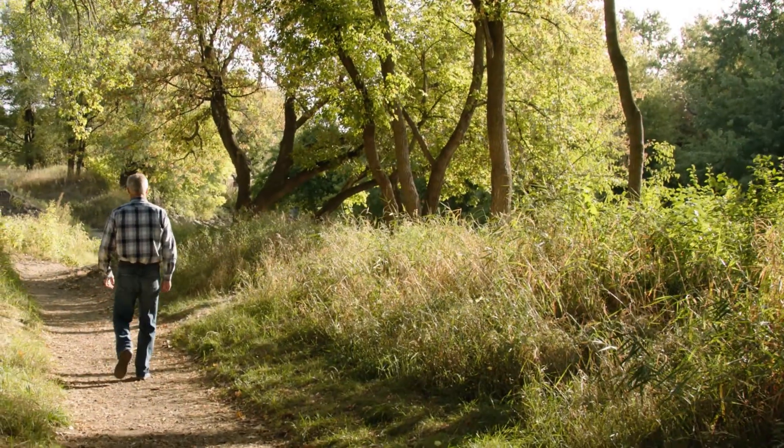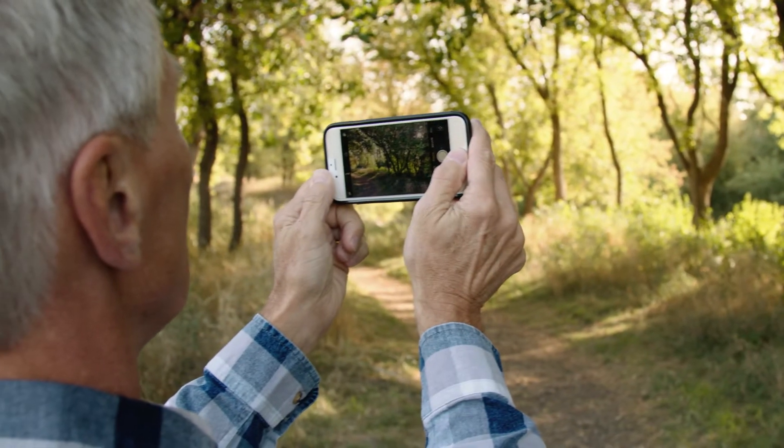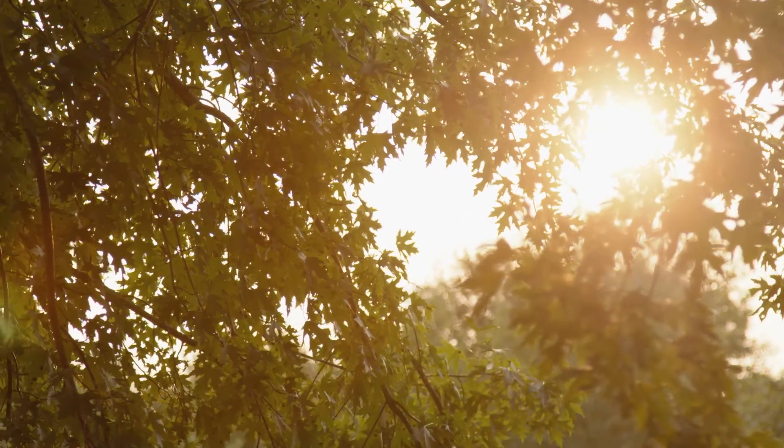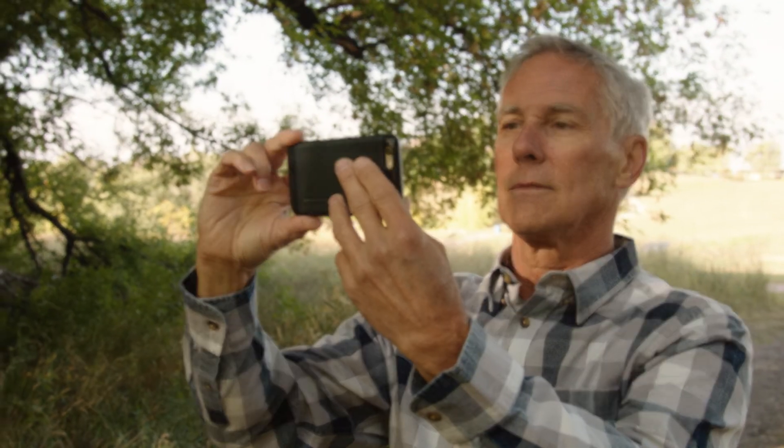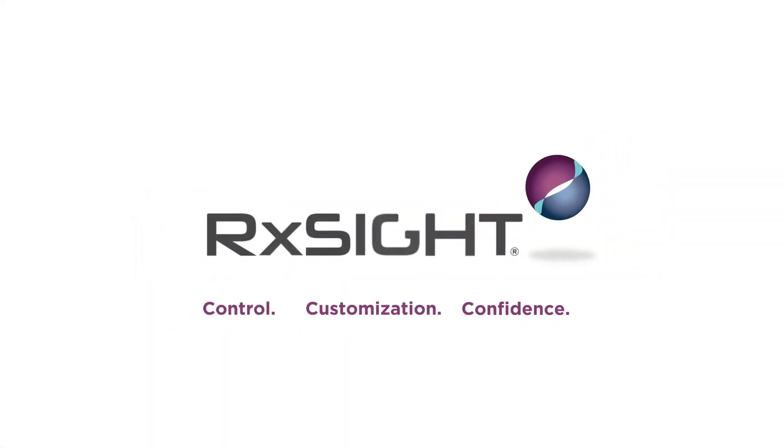The control and customized power of the light adjustable lens is helping patients design their perfect vision. It's the first and only lens to offer this unique blend of control, customization, and confidence.